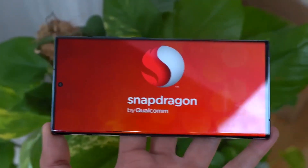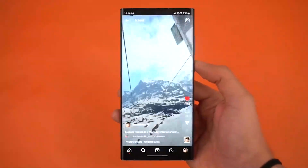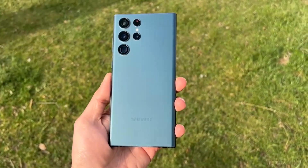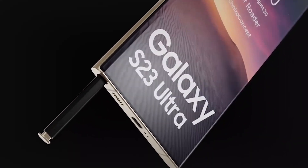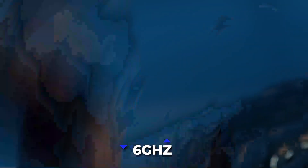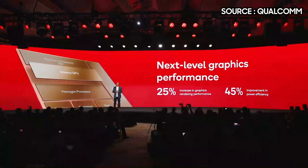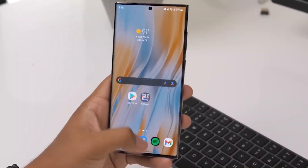The Snapdragon 8 Gen 2 incorporates the Snapdragon X70 modem, which is equipped with a specialized AI processor to enhance the performance of 5G networks. It has integrated 5G compatibility for both mmWave and Sub-6 bandwidths with enhanced performance. In addition, the 8 Gen 2 has compatibility for Wi-Fi 7, which is still in the process of being developed. Wi-Fi 7 supports the 6GHz band in addition to 2.4GHz and 5GHz bands and can achieve rates of up to 5.8 GB/s on 8 Gen 2 phones, ensuring the phone will be ready for the future.